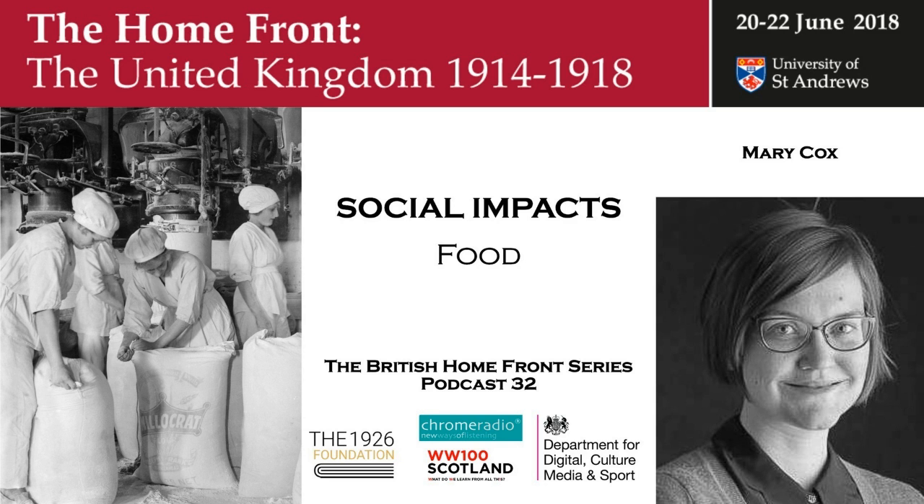The United Kingdom was a great importer — 60% of all foodstuffs, 80% of all grain at the outbreak of war came from abroad. Germany imported 30% of all foodstuffs before the war broke out. The United Kingdom was able to maintain a relatively healthy population. We don't have diseases related to nutritional deprivation that are widespread, and that's important because in other parts of Europe, we do see problems.